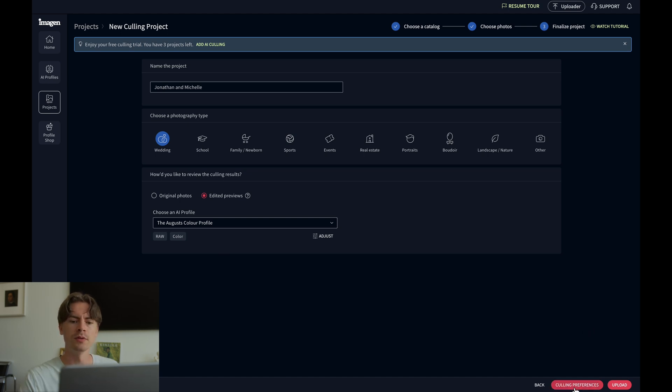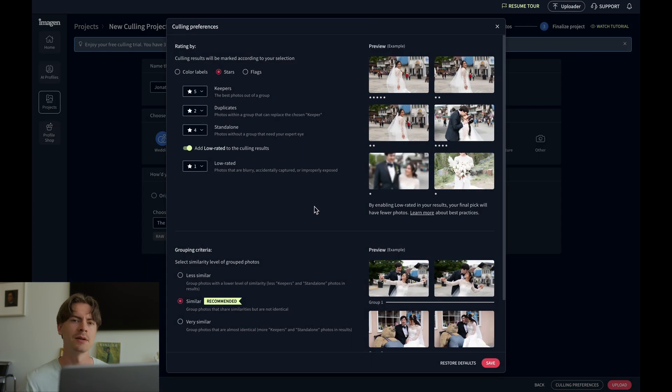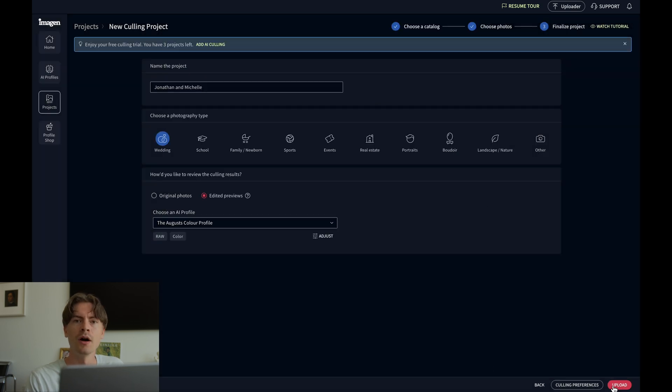Next we go on to the culling preferences. Here's how I have it set up: I want to cull with specific star ratings — keepers at five stars, duplicates at two stars, standalone at four, and low-rated at one star. Using a rating system is super important for this process, though there are a couple of other options — you can do flags or colored labels. Once you have the settings how you like, click Save and then go on to upload.